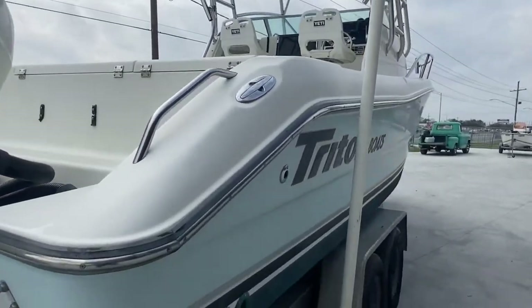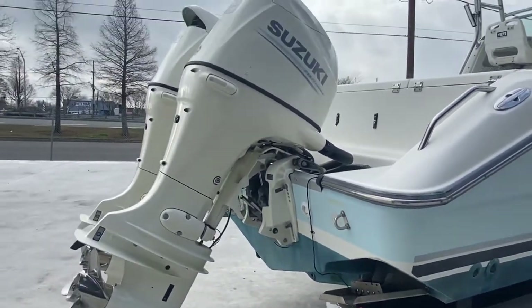Hull is in excellent condition. Looking at the outside, it has bottom paint and trim tabs.